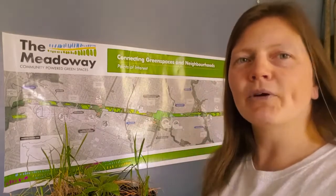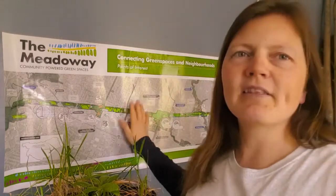Thank you so much for learning about the school program we have in the Meadowway. If you are a teacher at a school along the Meadowway at any point, please get in touch with us through the website at meadoway.ca — look for the 'Get Involved' button. As we work on different sections we'll be wanting to engage students in those areas for the walking field trips and to be part of greening up this space. Thank you very much, it's been great — take care everybody!